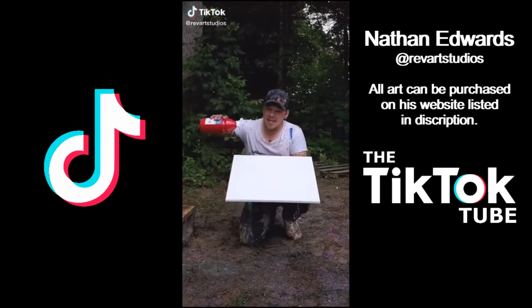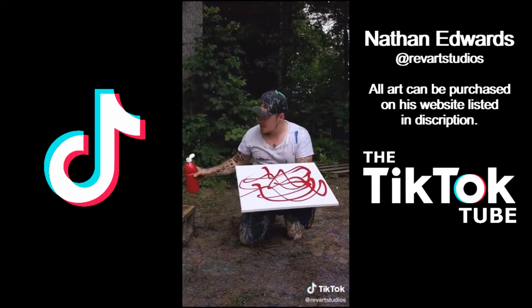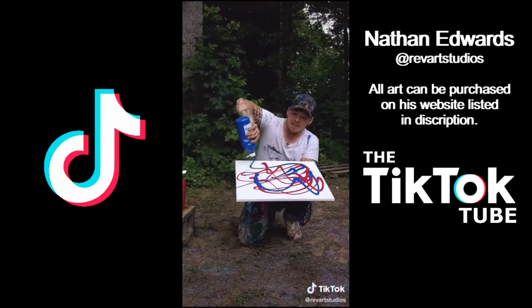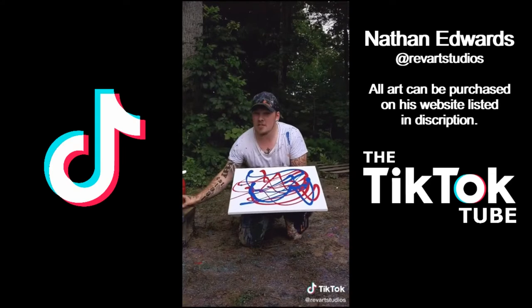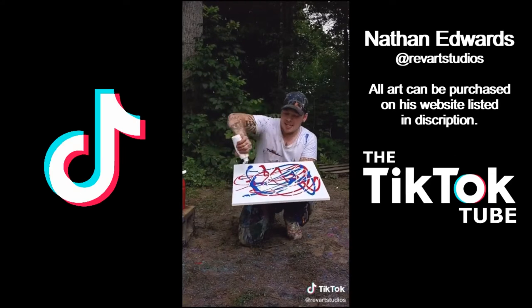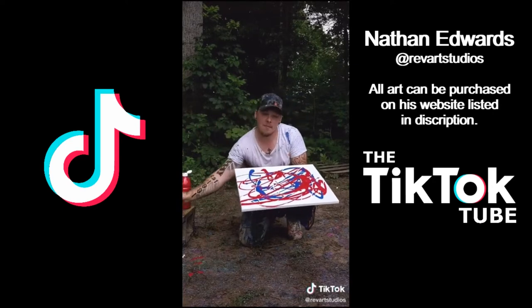Hey, what's going on guys? We are back at it again, probably the most wanted custom, and if you get it tonight it'll be free shipping. Link is in the bio. This is going to be an American red, white, and blue, and we are going to make a mess.